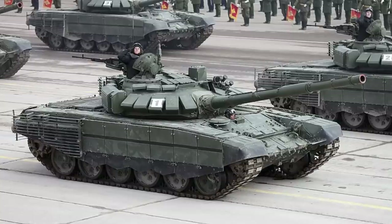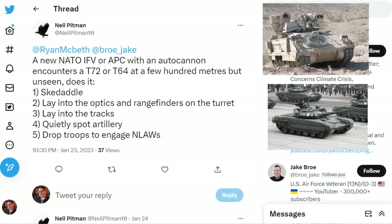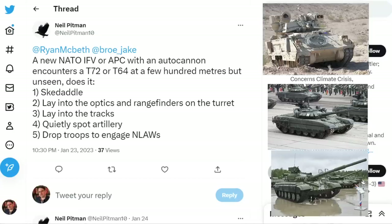How would I fight a T-72? I had a viewer ask a pretty interesting question: a new NATO IFV or APC with an autocannon encounters a T-72 or T-64 at a few hundred meters, but unseen.